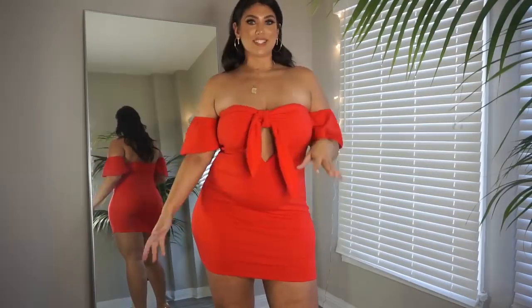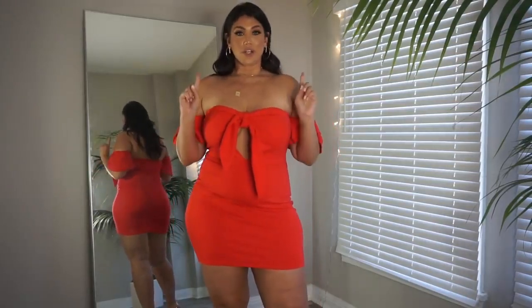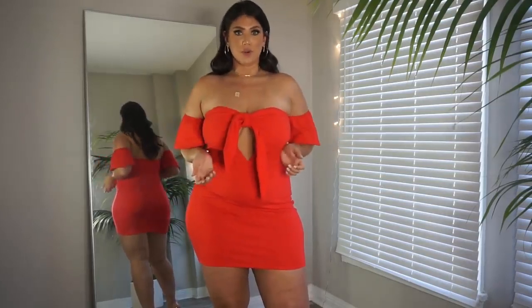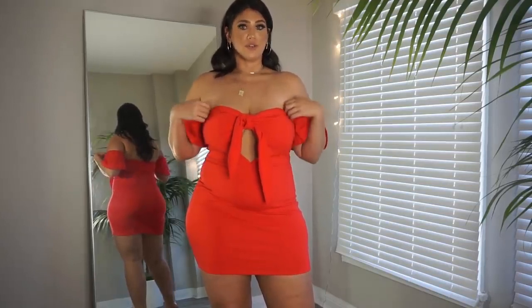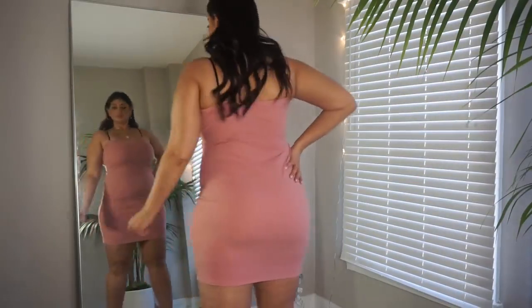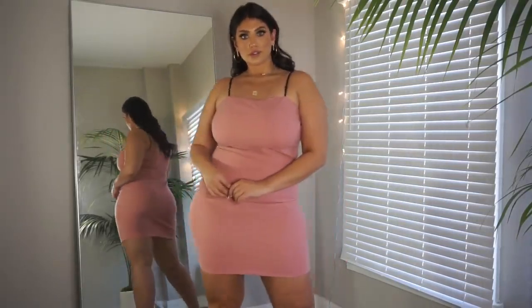This dress is definitely more on the sexy side — it's something you would wear going out to a club, a party, or an event. I love the shape and the color; it's got a really nice stretch to it. I'm wearing a 1XL. It's got this beautiful bow detail which you can make a little bit tighter if you want. The bands on the arms aren't irritating — they have a nice firmness, not too tight — so they feel really comfortable. I really like how this looks.